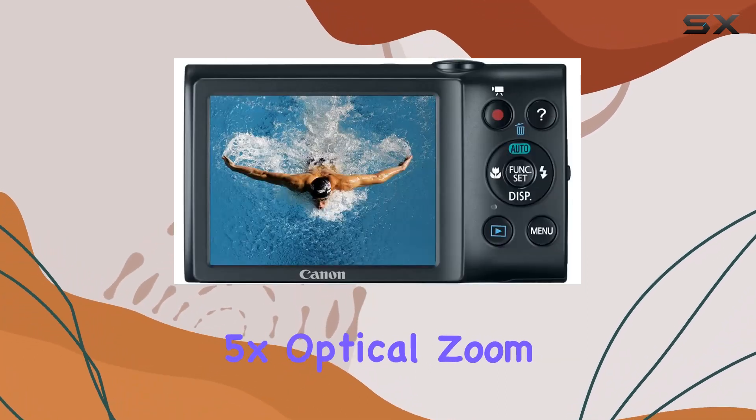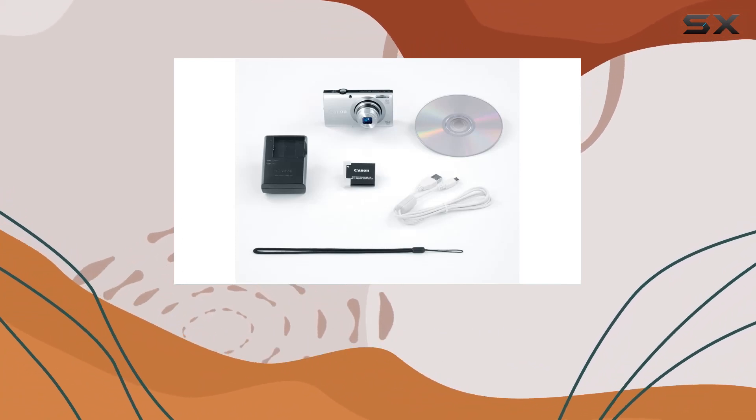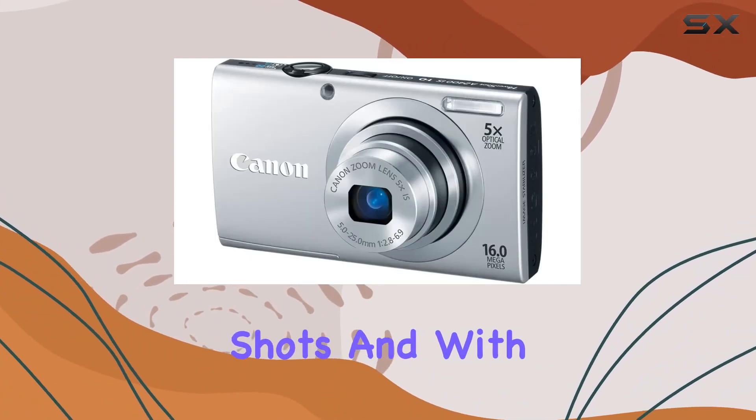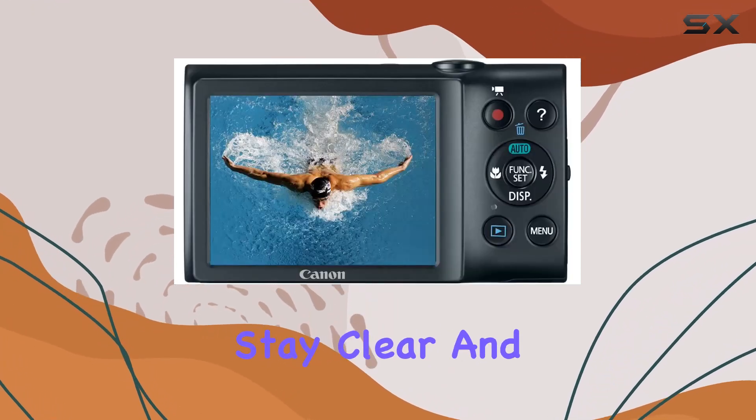The 5x optical zoom with a 28mm wide-angle lens gives you the flexibility to capture both breathtaking close-ups and expansive wide shots. And with optical image stabilization, your images stay clear and beautiful.